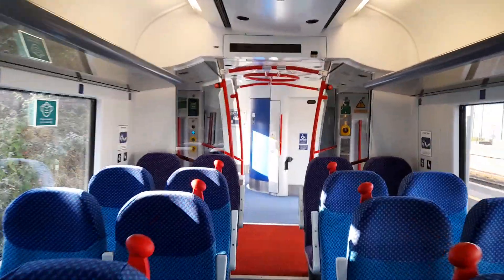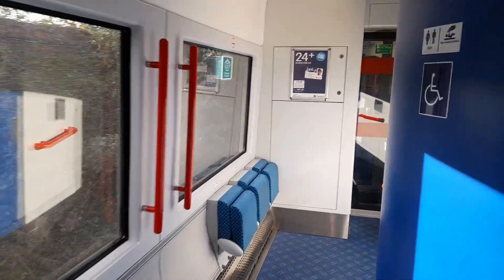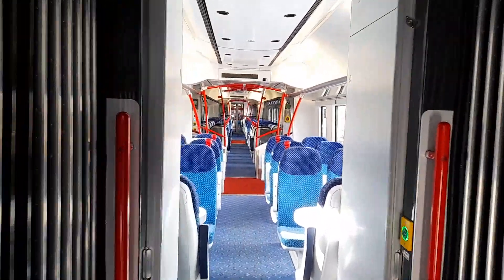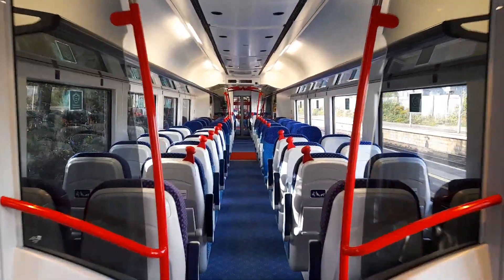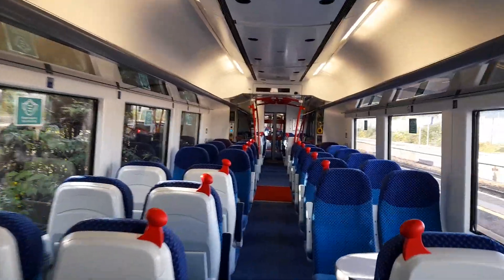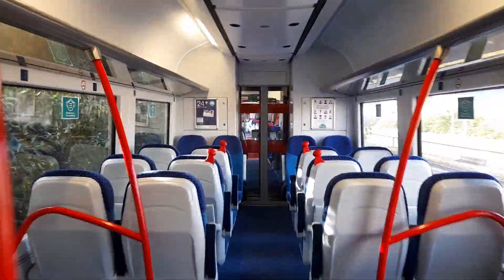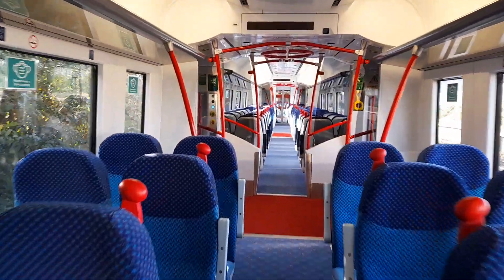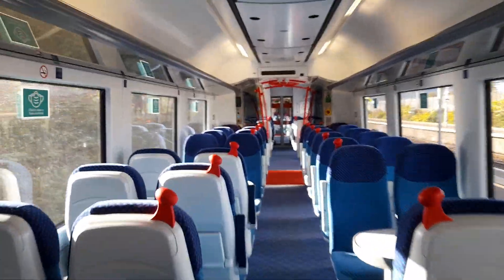This trailer is number 4817 — this is one of the three new trailers. Next is trailer 4717, the second of the three new carriages. And we're now in carriage 4617, which is the third of the three new carriages.